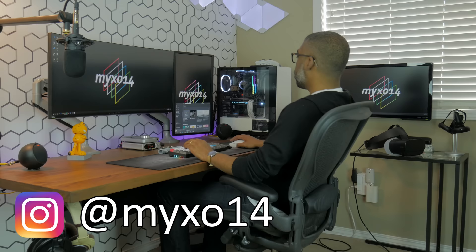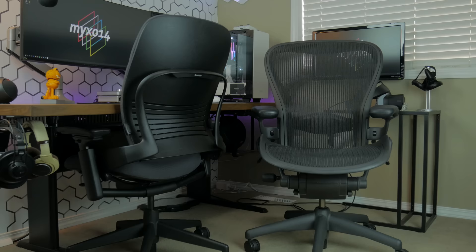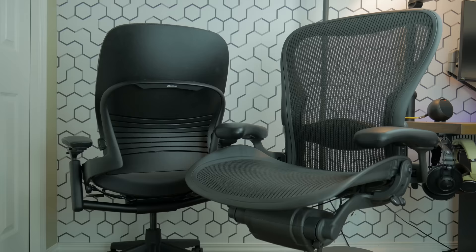My name is Mexo and in this video I'm going to give you my honest thoughts and opinions about the Herman Miller Aeron office chair. I've used this Aeron at work for over 10 years and I know this chair inside out. For this review I'm going to compare the Aeron with the Steelcase Leap Elite version 2, as they're contemporaries in the ergonomic chair market. I'll have links to both chairs in the description below.